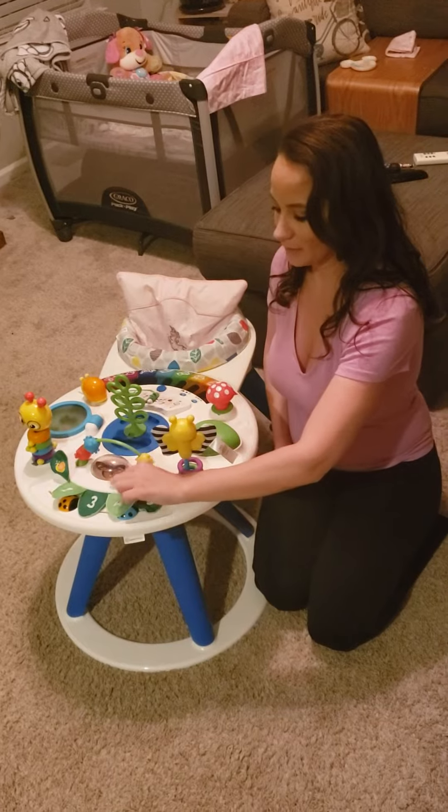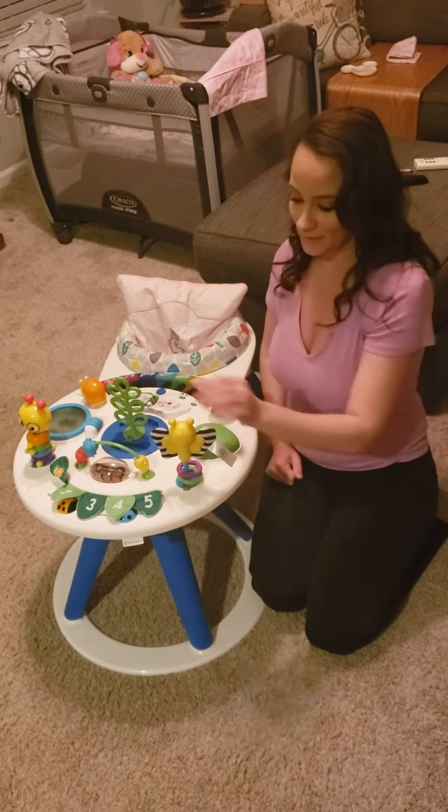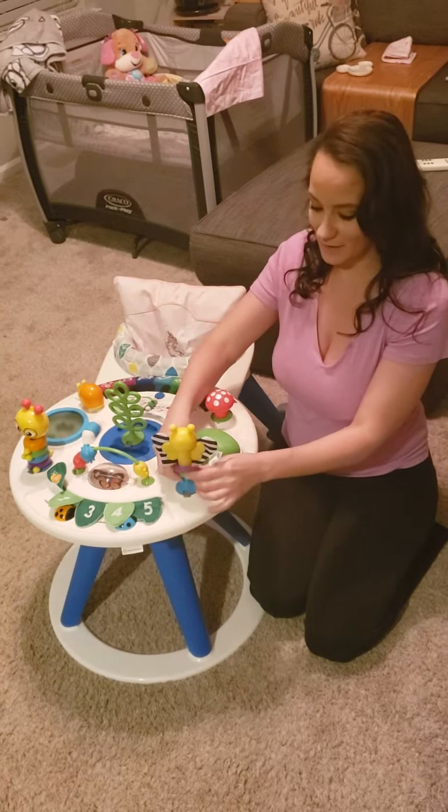This butterfly, when you spin it, actually looks like it's flashing with the little flippers here. This bumblebee has the little sound wings and the teasing sides.